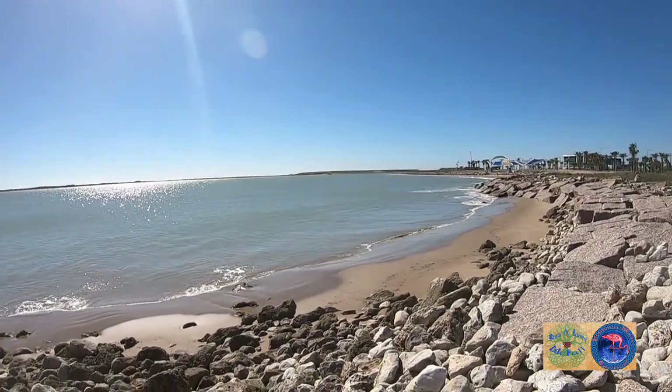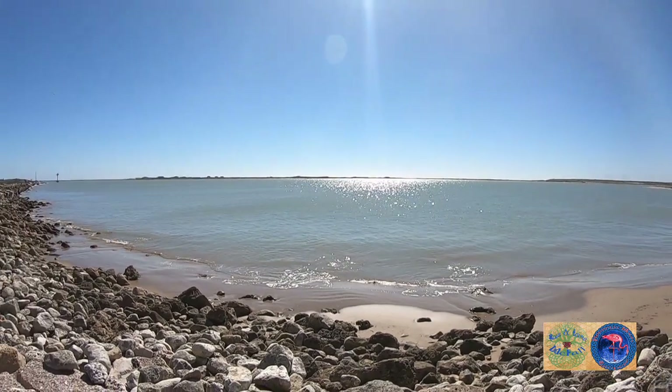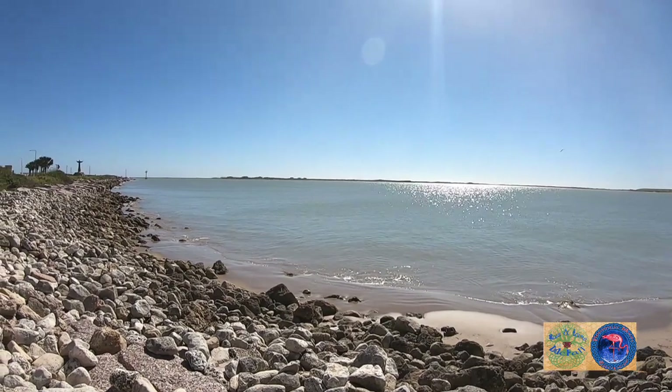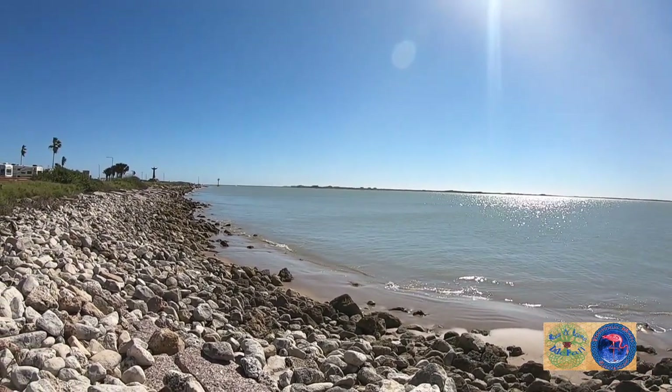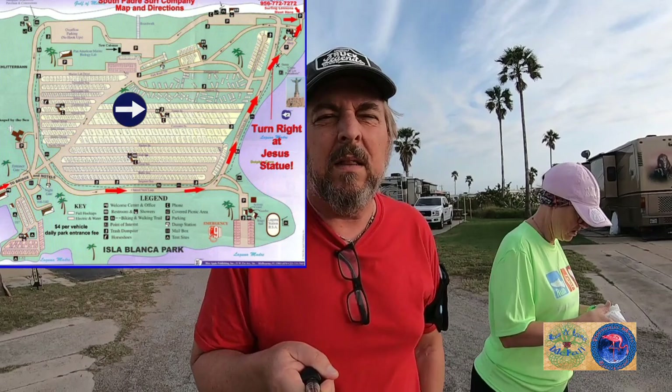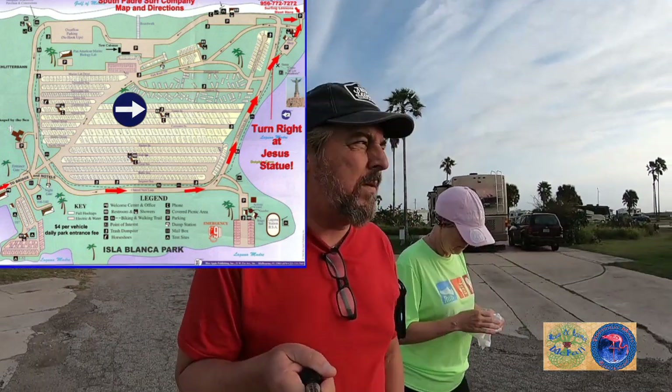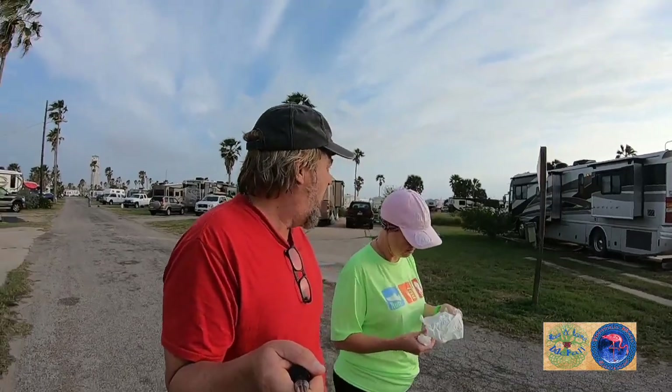So that wraps up this portion of our tour of Port Isla Blanca County Park. Out for our walk this morning, I wanted to give you a little view of some of the sites here. Right behind me you have what I call the odd pull-ins — you have to pull in because the power is on the wrong side.